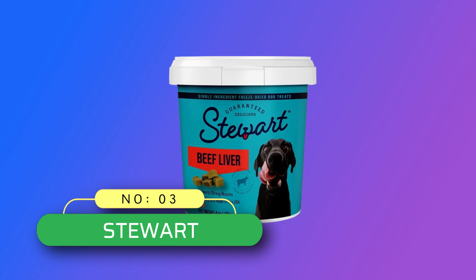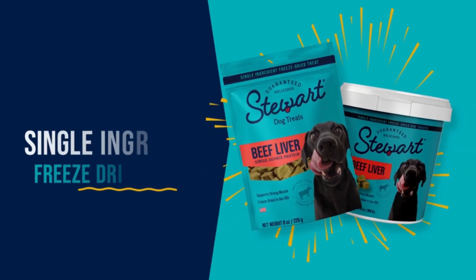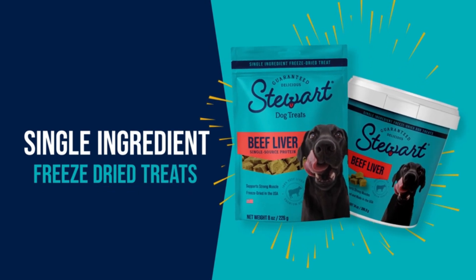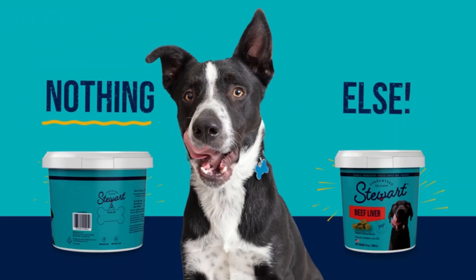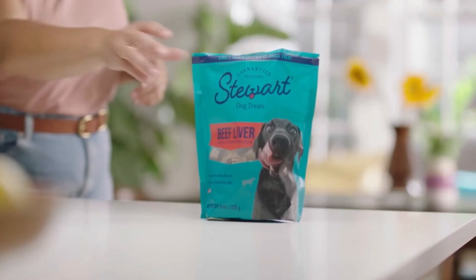Number 3: Stewart, Grain-Free Dog Treats Made in USA. Single ingredient treats made from one simple ingredient — 100% pure beef liver. These freeze-dried dog treats are gluten-free, grain-free, and are packed with protein, vitamin D, and well-balanced amino acids to support strong muscle growth.